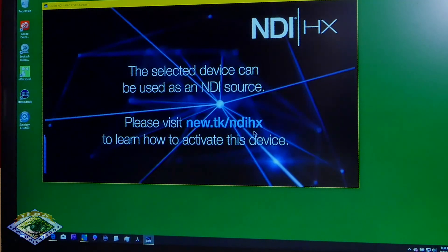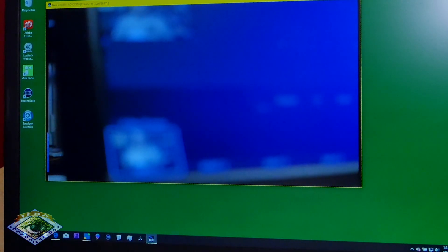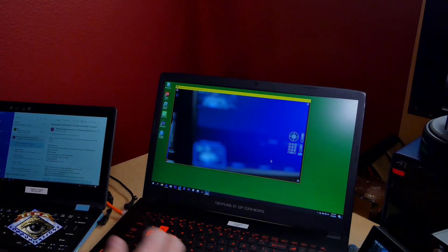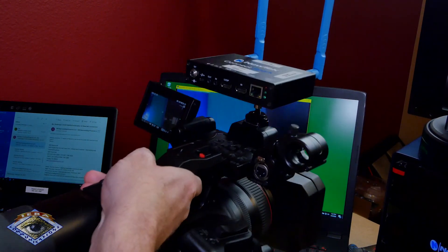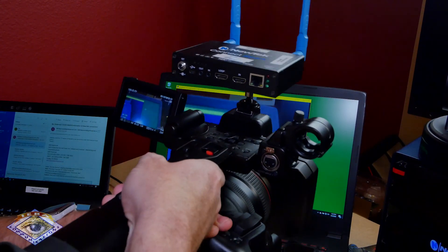Click OK. And if I open up the shutter, there it is. That is how simple it is to activate the Panasonic camera.